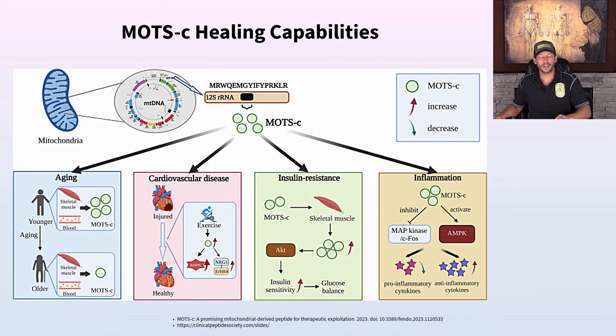This diagram shows MOTC's healing capabilities. MOTC decreases inflammation, improves insulin resistance, and helps with cardiovascular disease and cardiac-related injuries. One of the most common side effects of COVID vaccines in young people is myocarditis, which is completely unacceptable. MOTC helps protect against the effects of cardiovascular disease and cardiovascular damage.